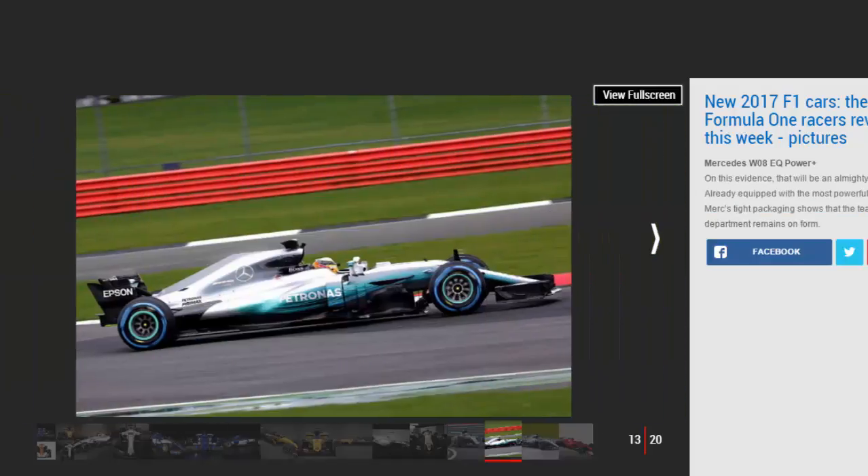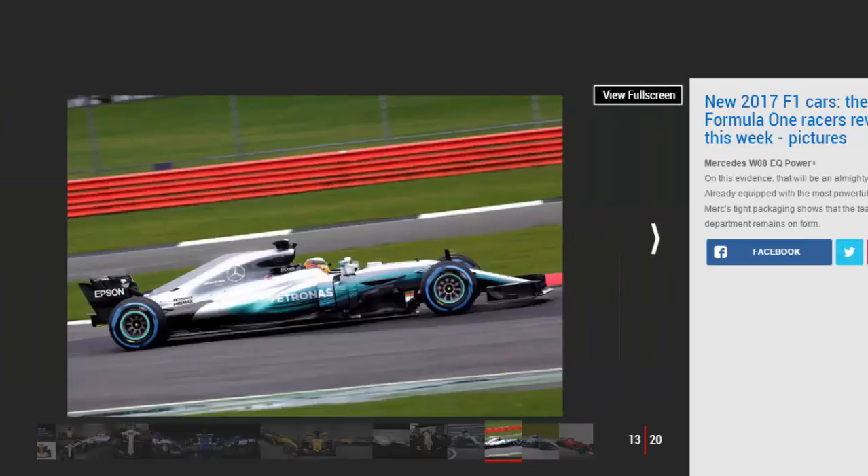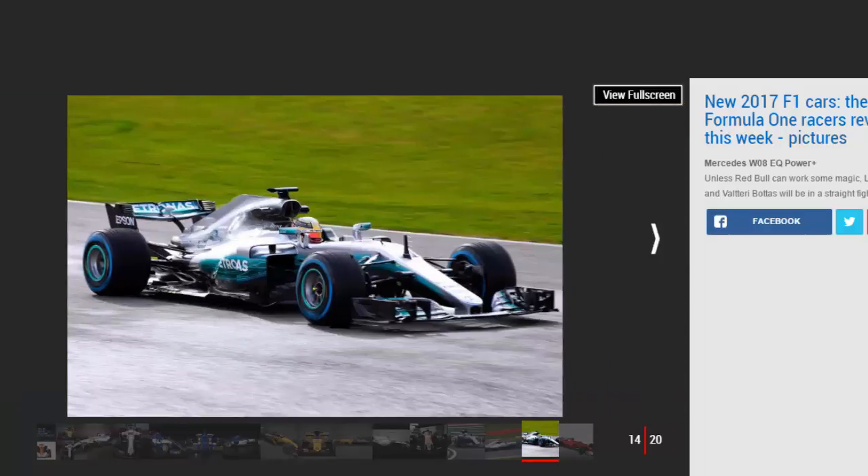Mercedes W08 EQ Power+: The big question over the winter has been whether or not anyone can catch Mercedes — on this evidence, that will be an almighty challenge. Already equipped with the most powerful engine, Mercedes' tight packaging shows that the team's aero department remains on form. Unless Red Bull can work some magic, Lewis Hamilton and Valtteri Bottas will be in a straight fight for the title.